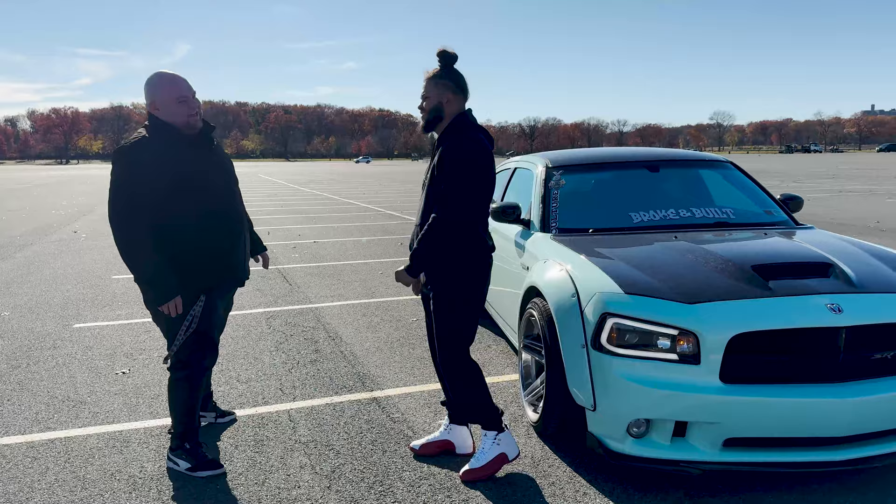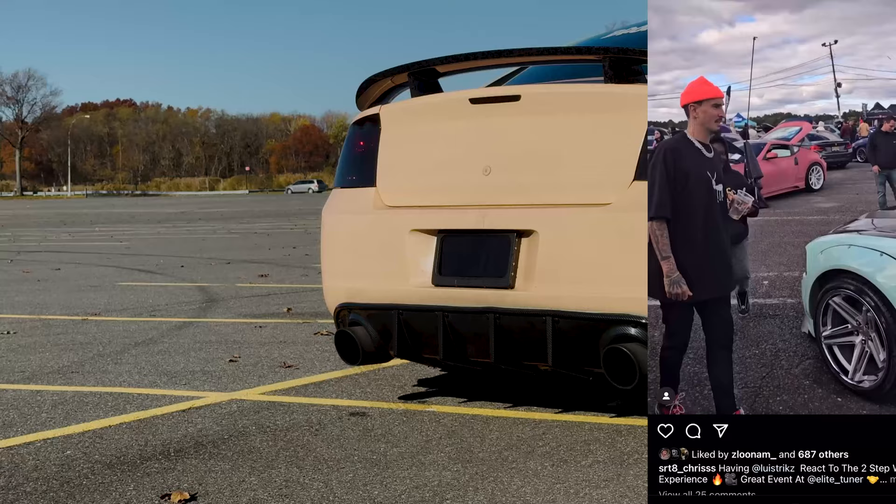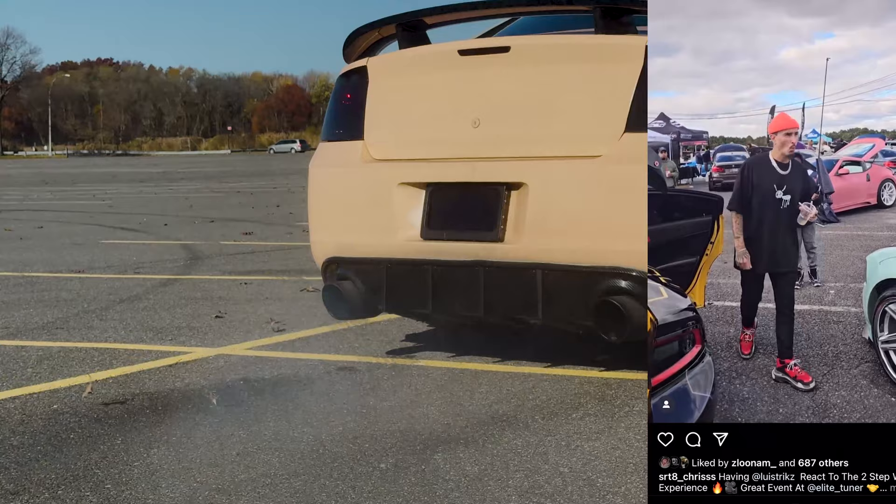Everybody questions why the car sounds the way it does. If I spit what's in the internals, that's when it's going to spit out my two-step. It's like thunder and lightning.